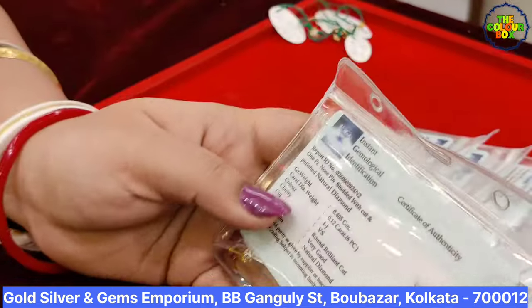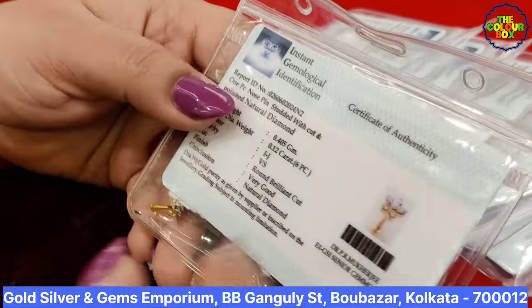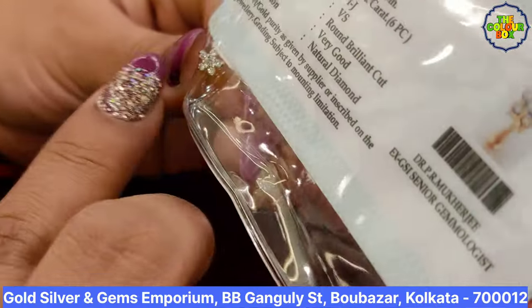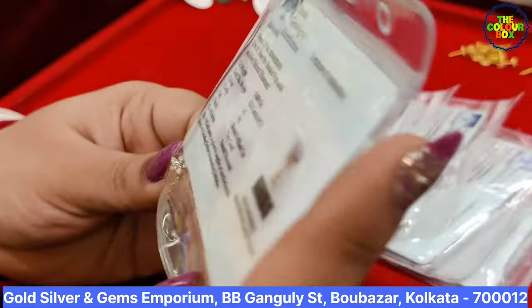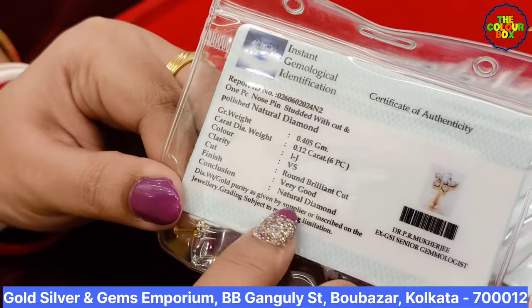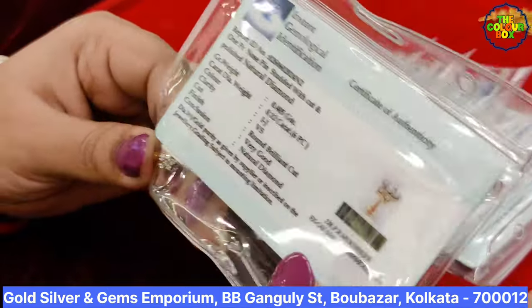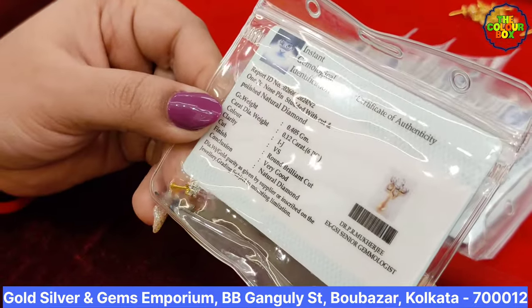Let's see the natural diamond. This is a good flower design. You can buy and get all the details of the color, shape, carat, and all the details. You can also buy the certificate. If you want to sell it, you can use this certificate. The price is $10,000.